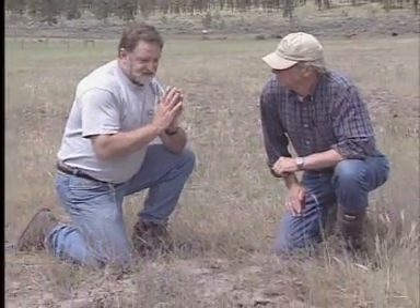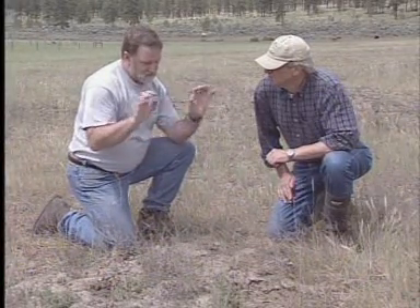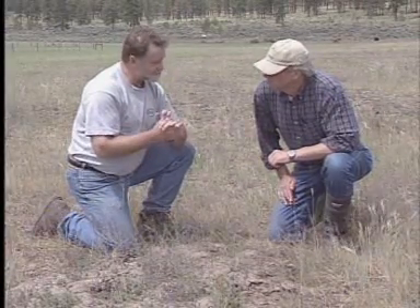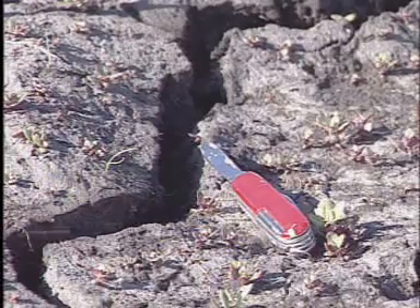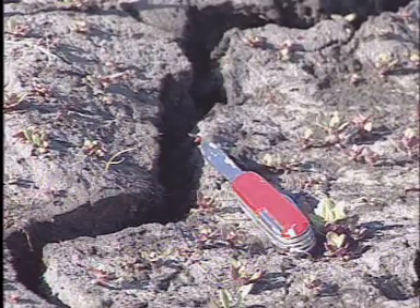The second surface feature we see in vertisols are these cracks that develop as the soil dries out. When the soil dries, these clays shrink — the water within the clay plates moves out and the soil begins to crack and open up. The drier the soil, the larger and deeper the cracks will go. At this point it's been fairly wet here so these cracks are just beginning to form on the surface, but given a few weeks of hot sunny weather they will go down to quite some depth — probably 20 to 30 centimeters.